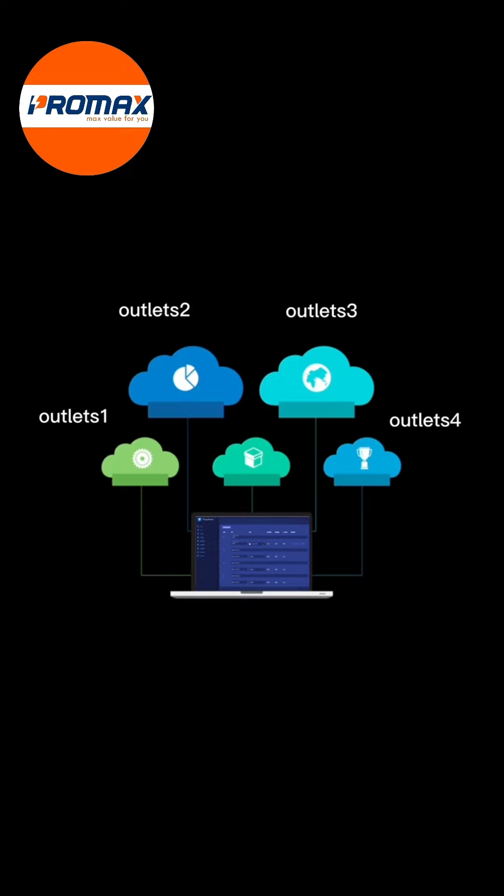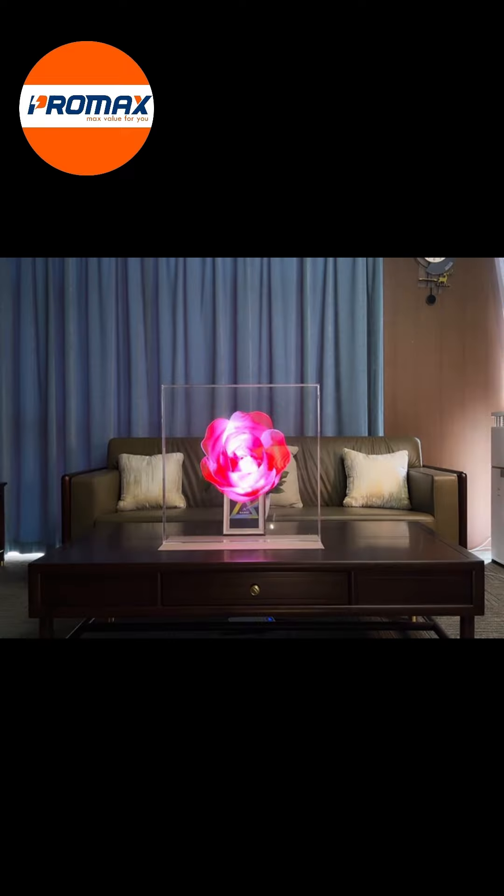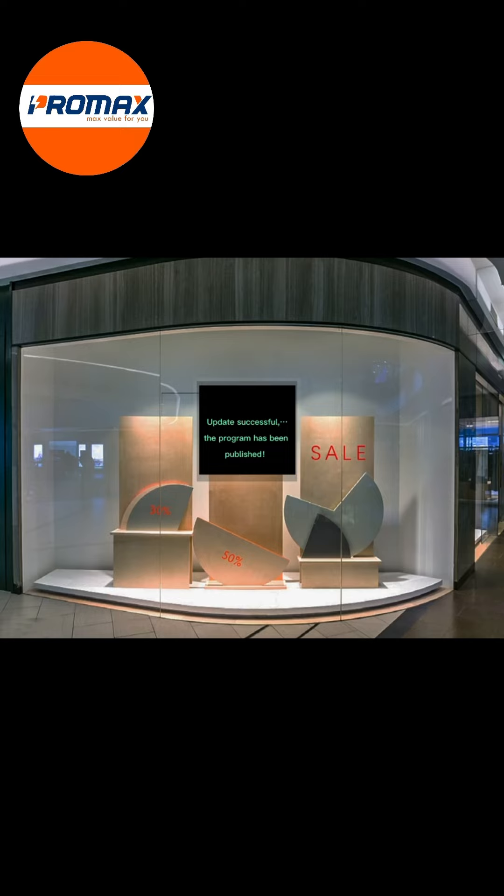Corporate headquarters can freely create content and playback plans, and remotely publish them to all store terminals with one click. Combined with Film Crystal Screen hardware and professional content service packages, users can choose to be billed flexibly — by quarter, by year, or by trigger volume — to truly improve operational efficiency.